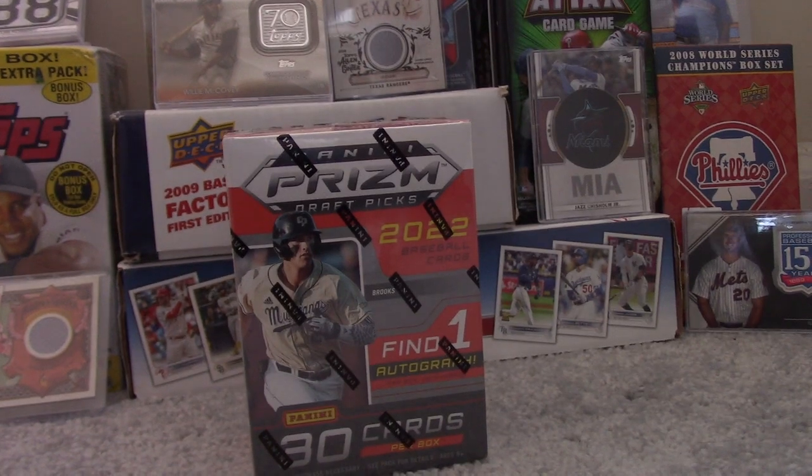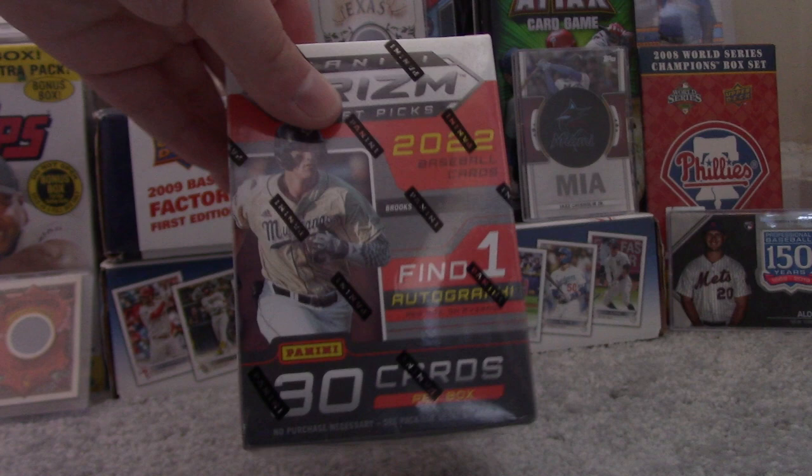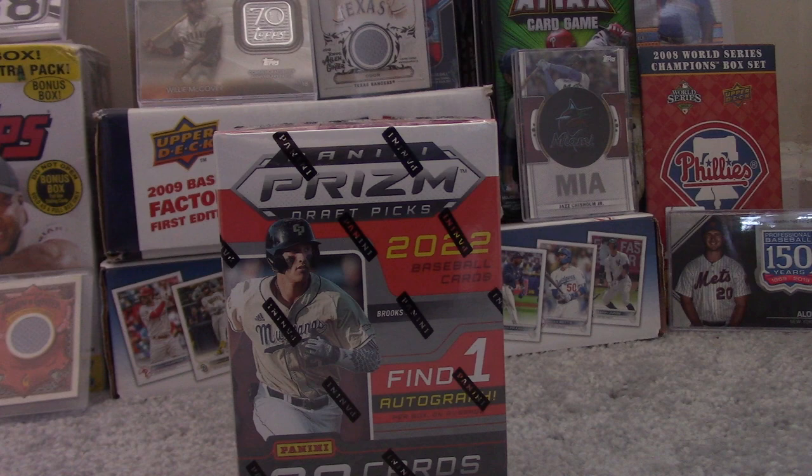Hey guys, welcome back to my channel. Today I have a Blaster Box of 2022 Panini Prism Draft Picks Baseball Cards. It contains a total of 30 cards divided over 6 five-card packs, and 1 autograph per box on average.